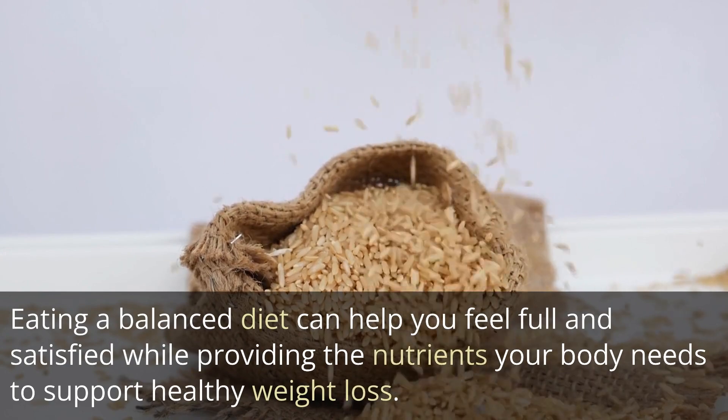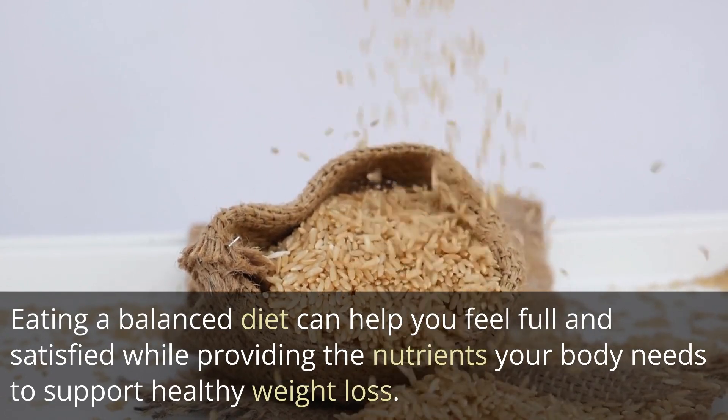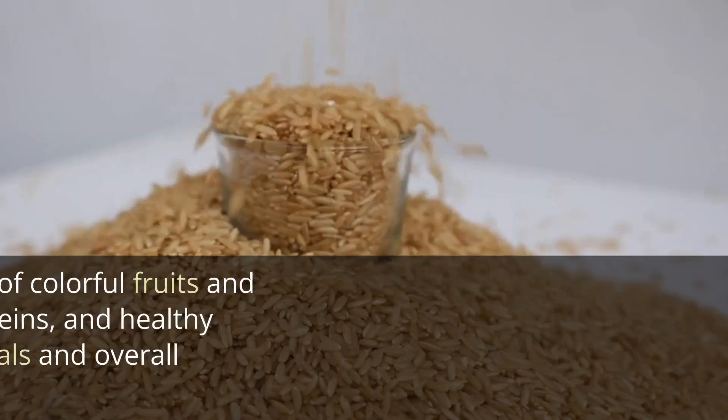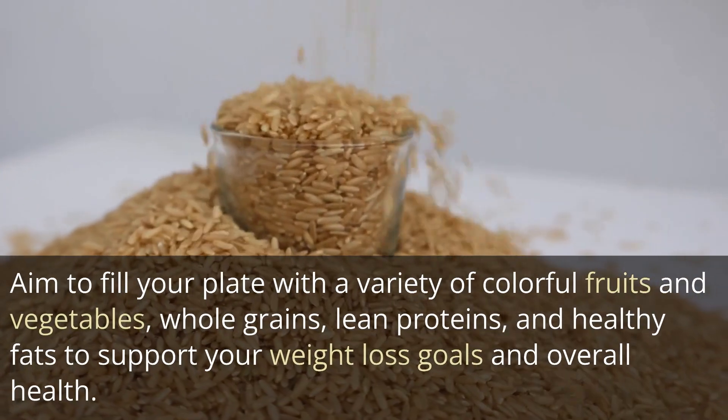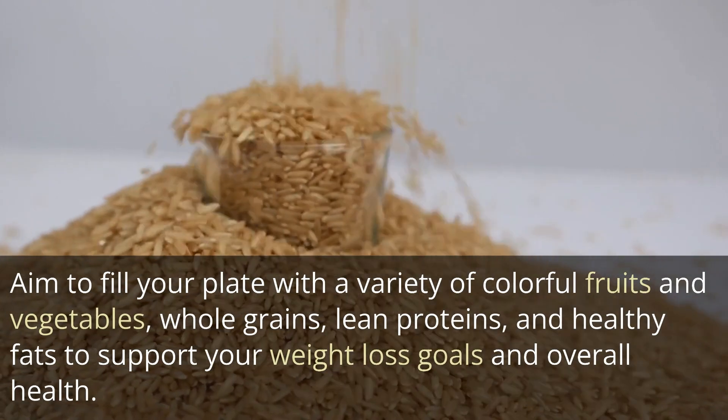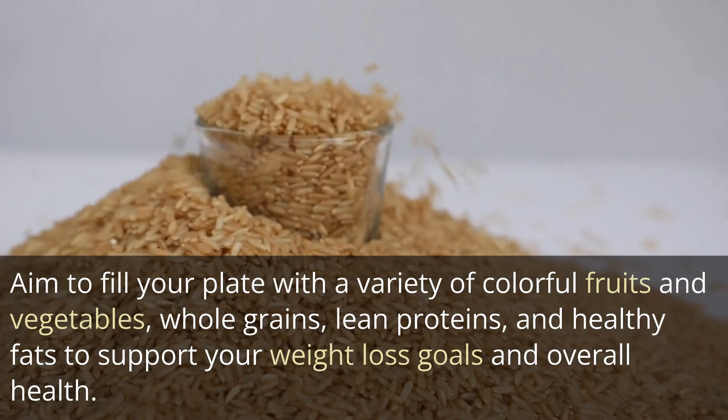Eating a balanced diet can help you feel full and satisfied while providing the nutrients your body needs to support healthy weight loss. Aim to fill your plate with a variety of colorful fruits and vegetables, whole grains, lean proteins, and healthy fats to support your weight loss goals and overall health.